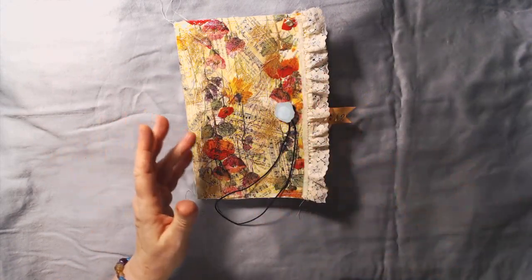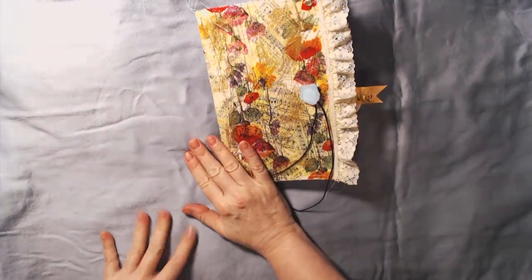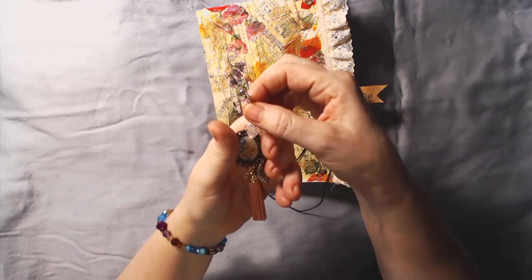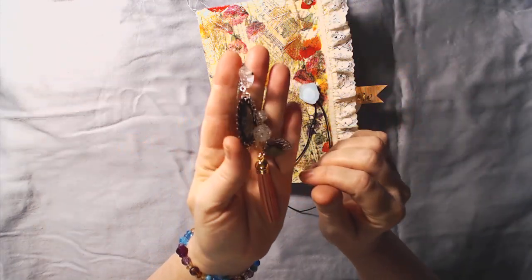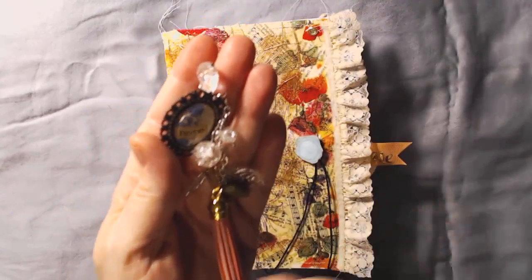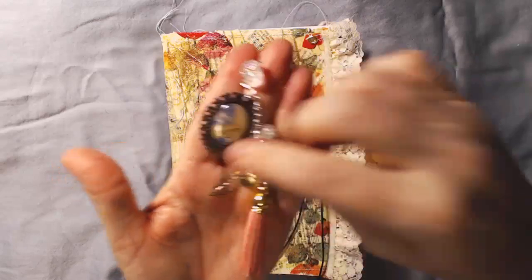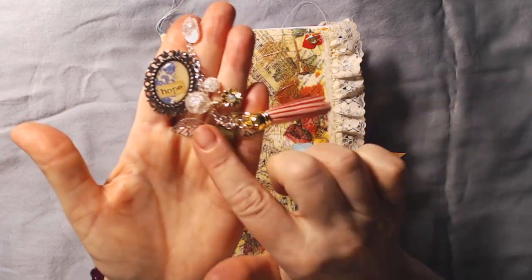There it is — the little charms she had in there for me. Look at that, isn't it pretty? It says 'hope.' If I zoom in here a little bit — I'm still not used to this camera. My desk is a mess, but she's also got some beads here, some leaves, and a flower, and a pretty green bead with a tassel.